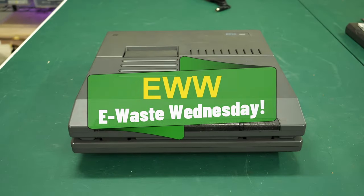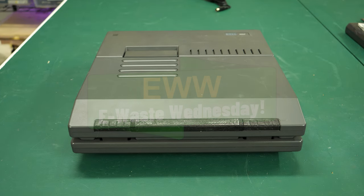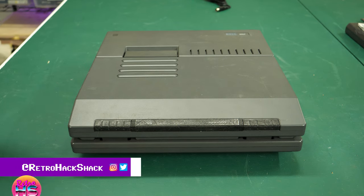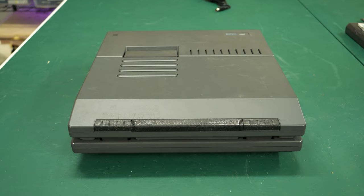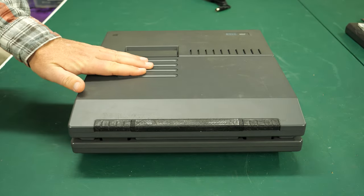Welcome to another edition of E-Waste Wednesday. This is for those of you who are new, maybe some new subscribers — thank you so much for subscribing to the channel. This is the day where I typically go hunt around at some e-waste places and find something to bring back and talk about on the channel. I turn those into videos, because some of the stuff, like this laptop here today, is super, super interesting.